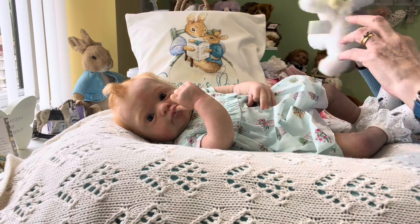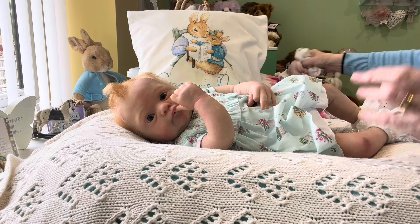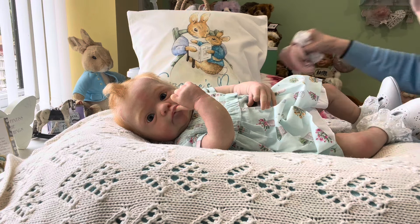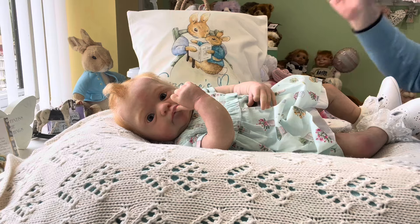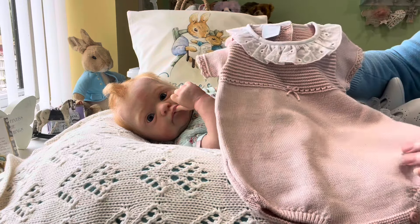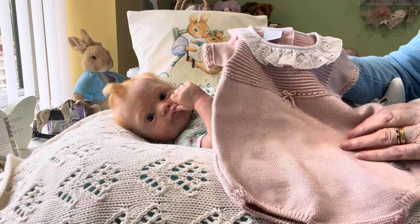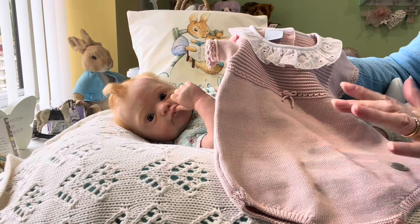We're going to change her today, to keep in with my theme. We're going to change her into this absolutely beautiful knitted romper. It's stunning, absolutely stunning, I love it. And it's my favourite colour of pink, which is dusky pink.